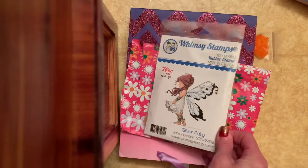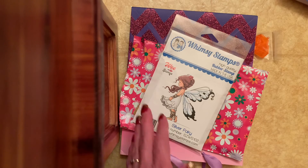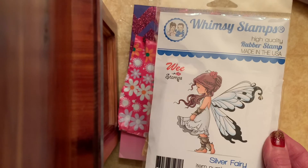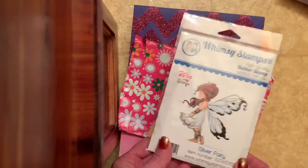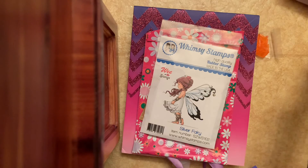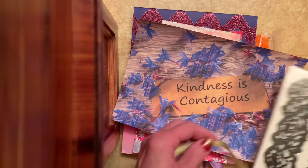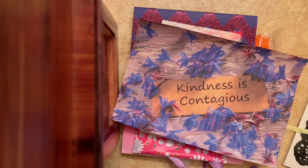Once again, the Etsy shop is Cynthia's Crafting Nook — N-O-O-K — on Etsy. I just wanted to share that with you. I love little girls, I love fairies, so I'm excited to play with this one, and it came super fast. Thank you, everyone, for stopping by. We will do another Kindness is Contagious giveaway. Congratulations, Susan Tootsie Tucker. Be safe, everyone. I will talk to you soon. Bye bye.